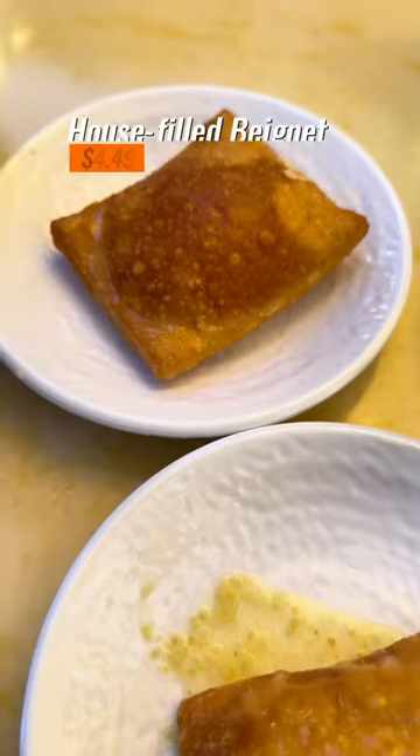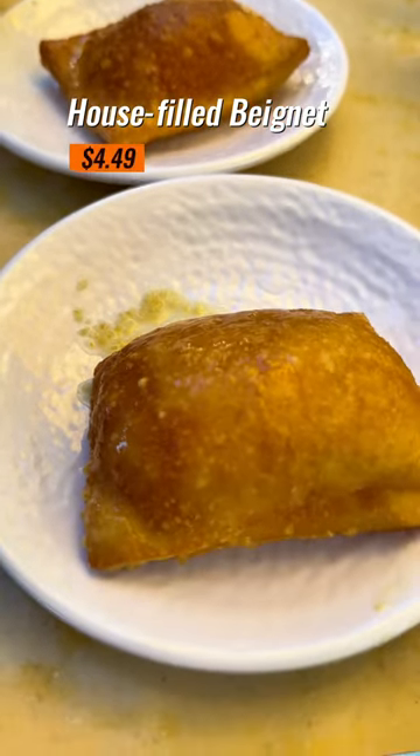It's dessert-first here, so let's start with the house-filled beignet. Though I really liked its tart lemon filling and glaze, I wish that the beignet itself was doughier. 7 out of 10 for me.